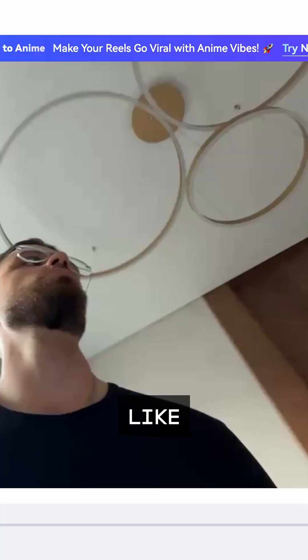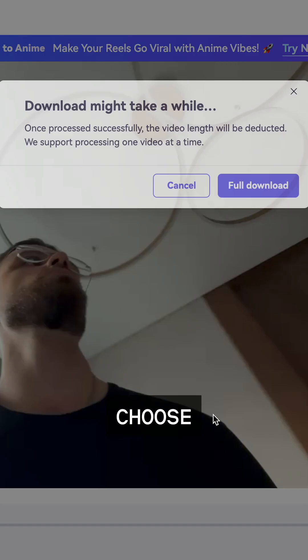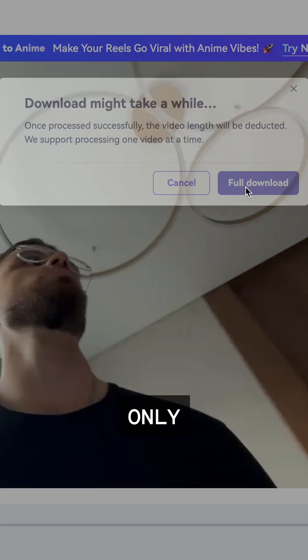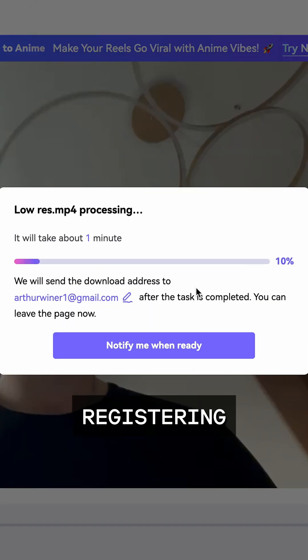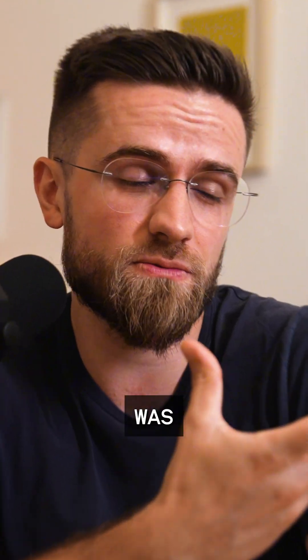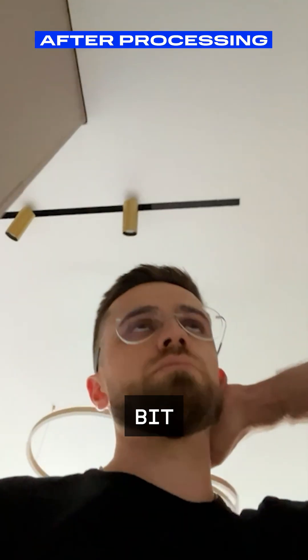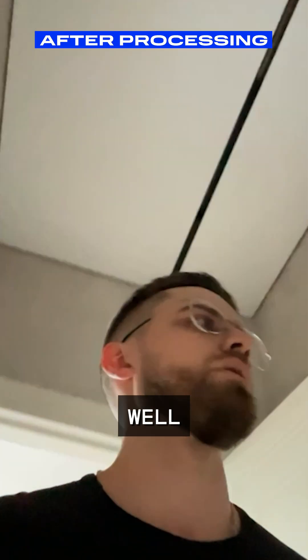The third method is Video Enhancer. It works like the others: upload your file, choose the upscale tool, start processing. But here's the catch — you can only save the result after registering. Personally, I didn't sign up because the result was, well, mediocre. I'd give it maybe a C. The difference was minimal: a little smoothing, a tiny bit more sharpness, nothing to make you go wow.